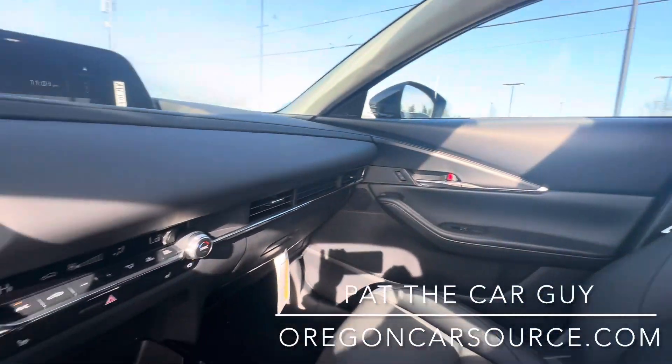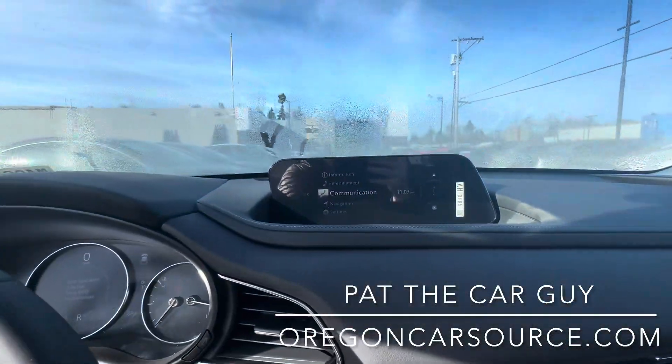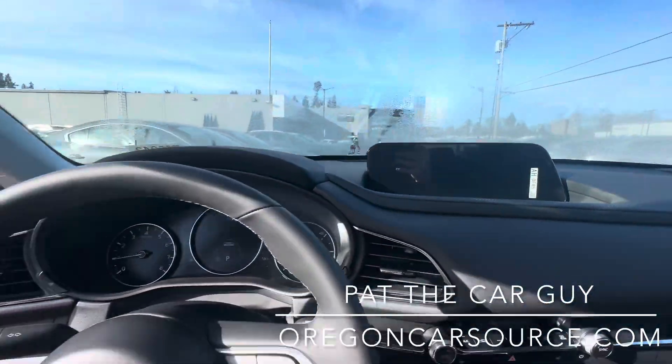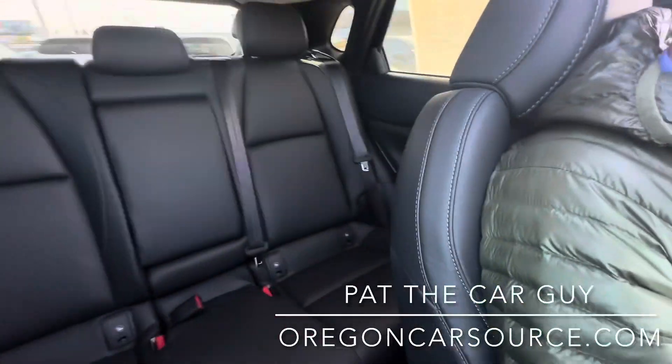Black leatherette interior on this one, dual-zone automatic climate control, Apple CarPlay and Android Auto, a backup camera, Bluetooth through your cell phone, and more. Beautiful car — I'd love to help you out with it.